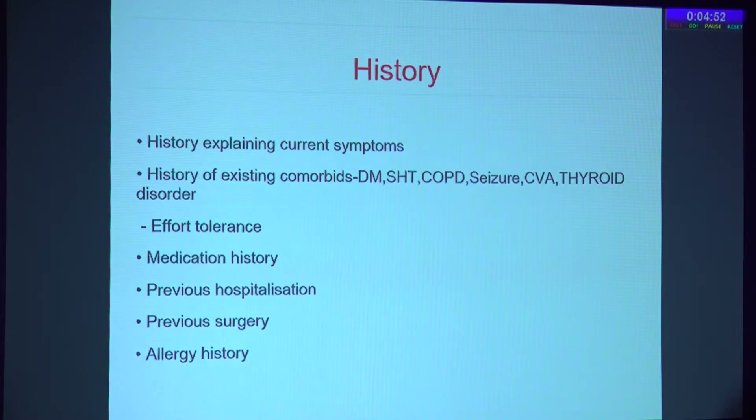A detailed history needs to be taken from the patient — comorbidities such as diabetes, hypertension, COPD, seizure disorder, CVA, and thyroid disorders. Anesthetists are increasingly using the concept of effort tolerance, called METS 1 to 8. If a patient is able to comfortably climb two floors of stairs, come to the anesthetist, and sit and talk, that is considered good effort tolerance — METS more than 4. METS above 4 is excellent, but METS 4 minimum is needed for daycare surgery fitness.